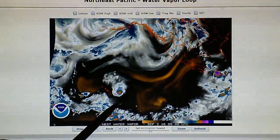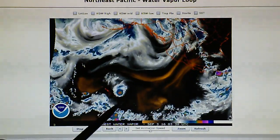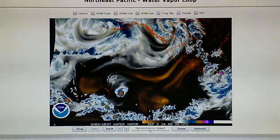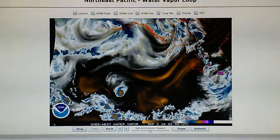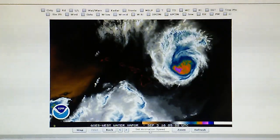If you look at the moisture pattern in the water vapor loop right here, we can see that something is forcing that system in a different direction right down on the southeast side. So that storm will probably miss the Hawaiian Islands.